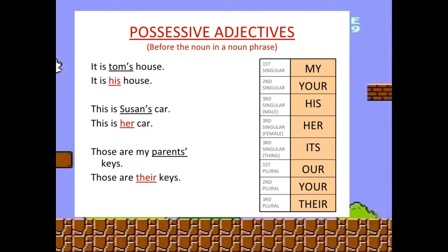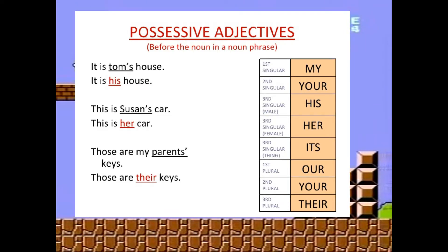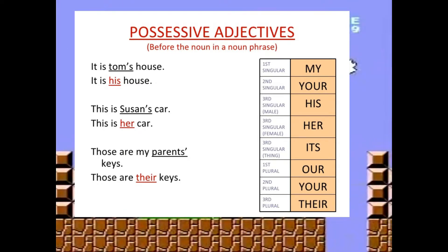Possessive adjectives come before the noun in a noun phrase. It is Tom's house — it is his house. This is Susan's car — this is her car. Those are my parents' keys — those are their keys.